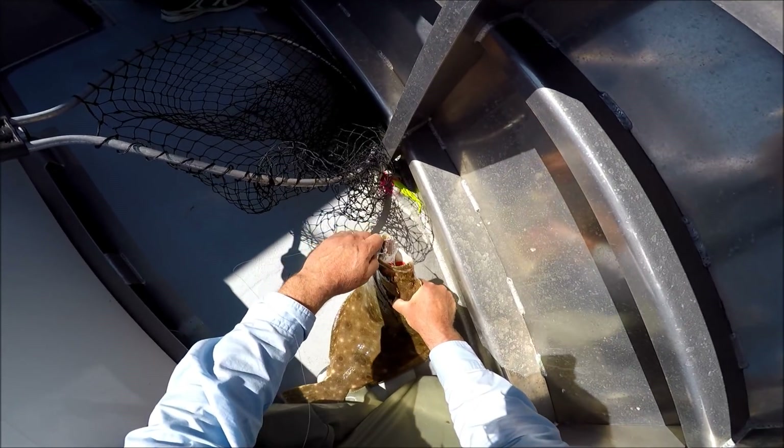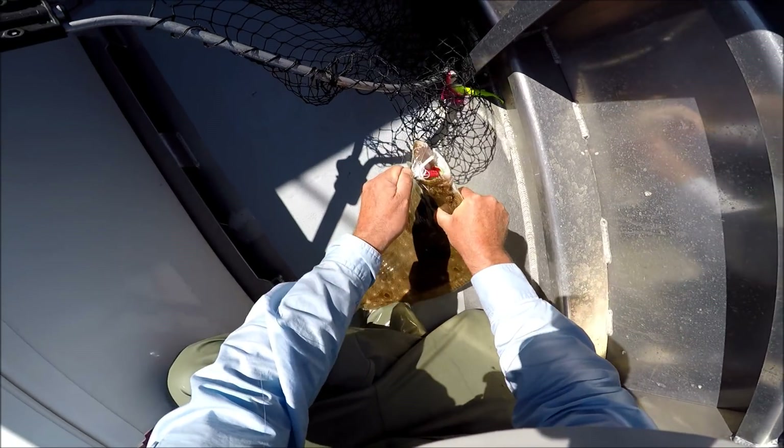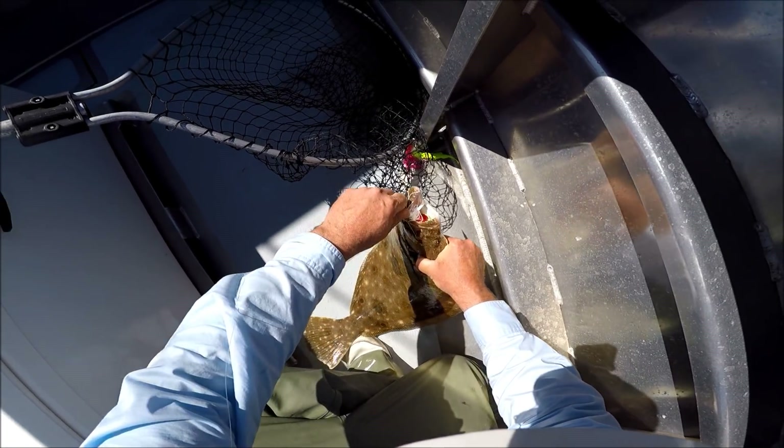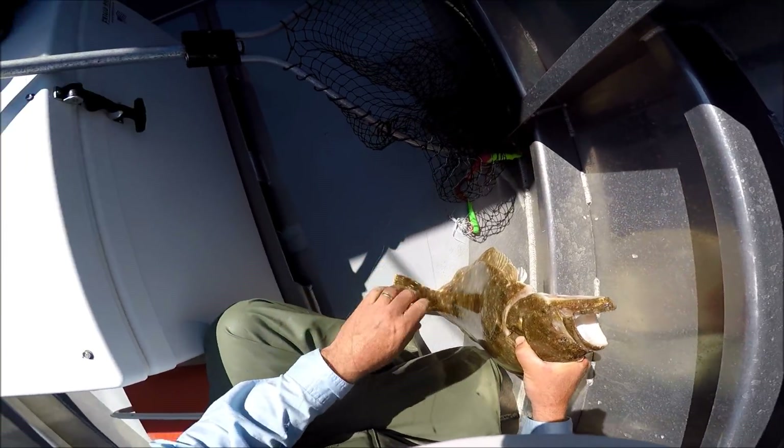Oh, I dropped him. He took line on me. Going right back down — yeah, he was taking line. Oh man, that's three I dropped like that.